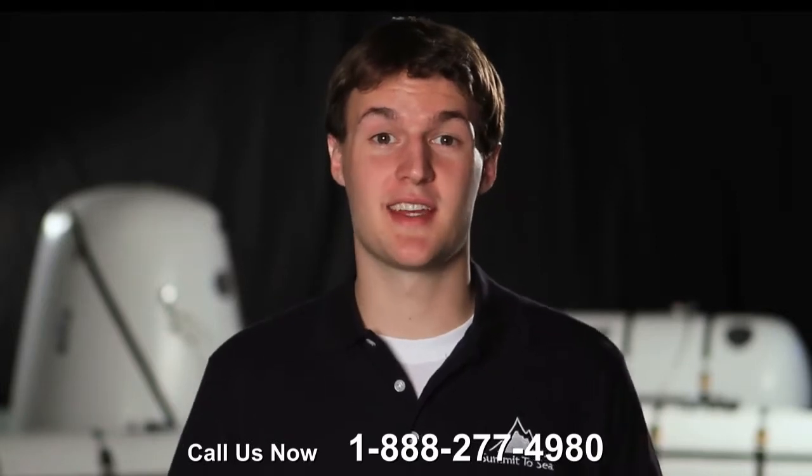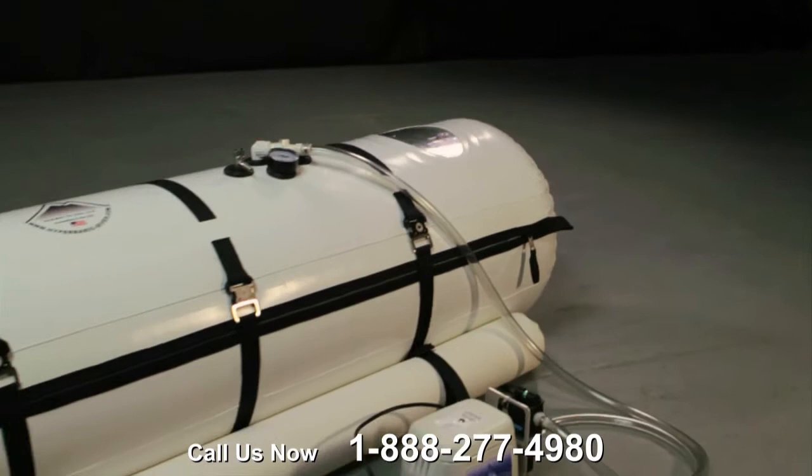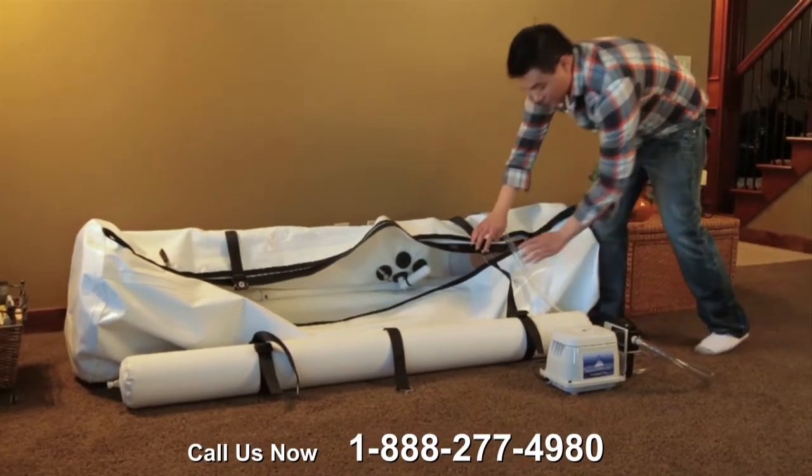Hi, I'm Kyle Grant and welcome. Are you interested in a hyperbaric chamber that is convenient and affordable? Let me introduce you to the shallow dive chamber. It measures 23 inches in diameter, is 7 feet long, and was designed with affordability in mind.